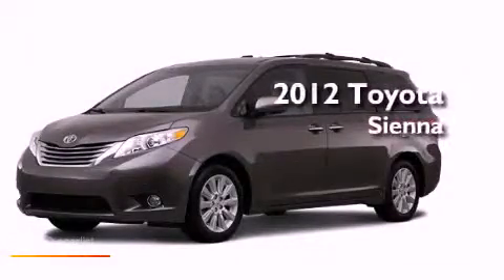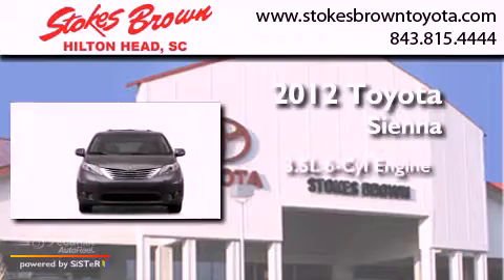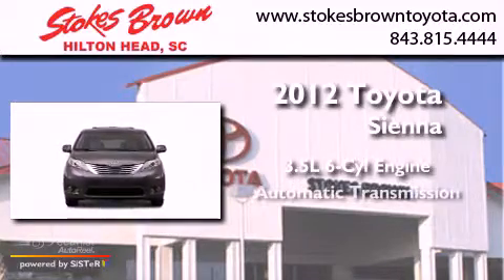This is a brand new 2012 Toyota Sienna. It has a 3.5 liter 6-cylinder engine and an automatic transmission.